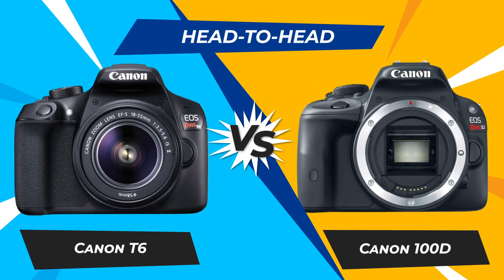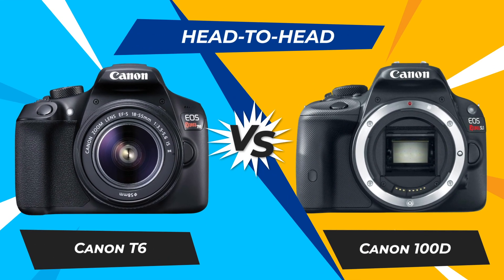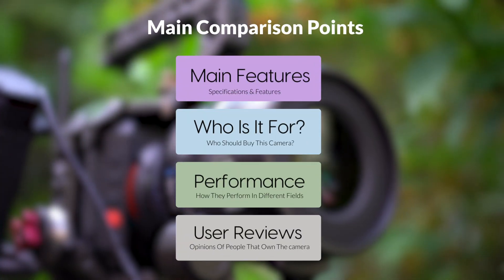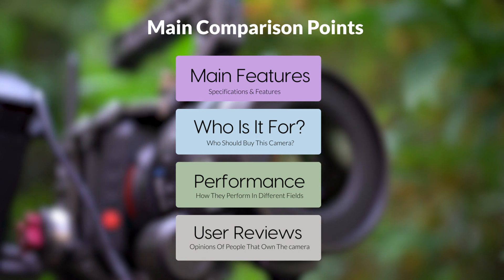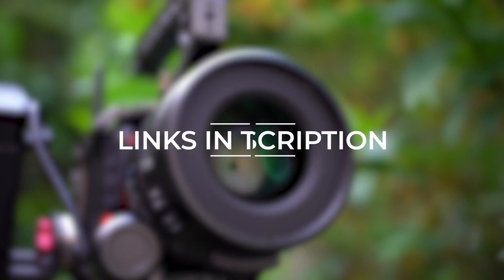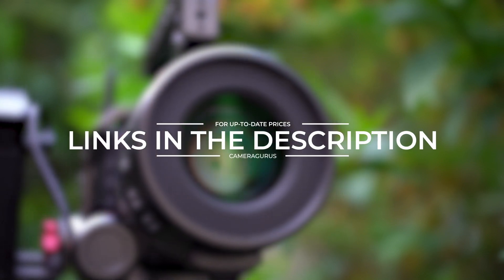Today we are going to compare two popular cameras, the Canon T6 and Canon 100D. We are going to take a look at their features, who they are for, how they perform in various use cases, user experiences, and which one is the right one for you. Links to both of the cameras will be listed in the description below. Let's get started.